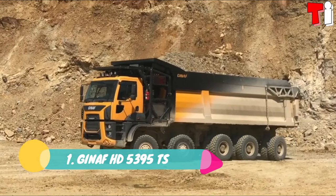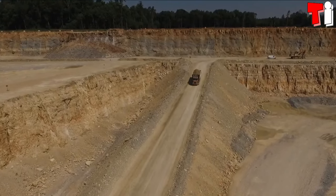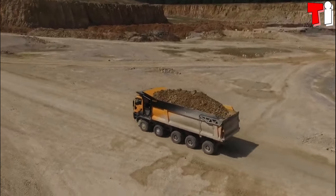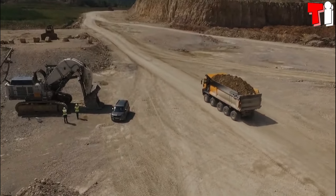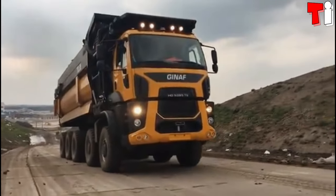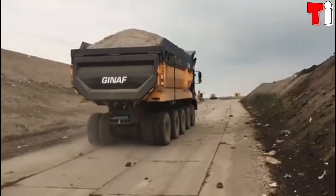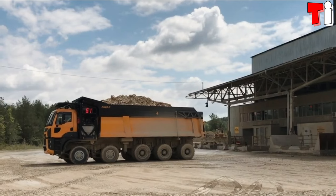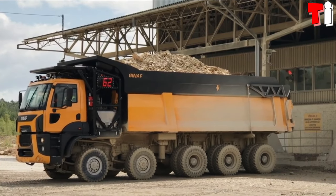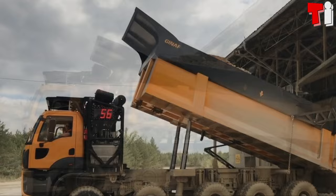Number 1: GINAF HD 5395 TS. It is a truck with great stability and load capacity, which has been manufactured in the Netherlands. It has 5 axles and 10 tires and allows to increase the performance, reducing the operative cost. It is designed to transport large loads safely and has a load capacity of 15,400 pounds. It measures 430 inches in length and has a weight of 210,000 pounds. It is equipped with a 15-liter engine with 610 horsepower and 1,860 foot-pounds of torque. It has a 105-gallon fuel tank and can reach a limited top speed of 37 miles per hour.